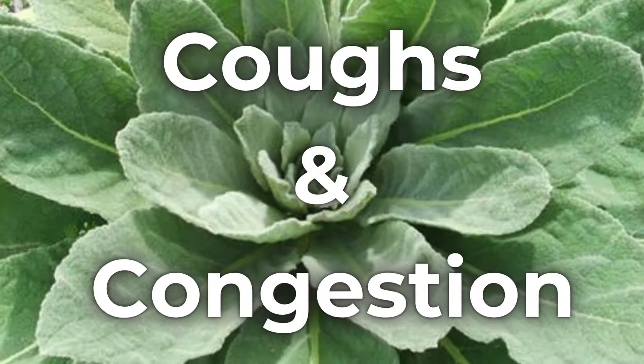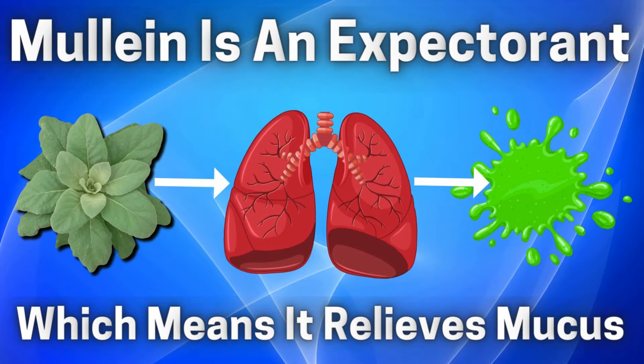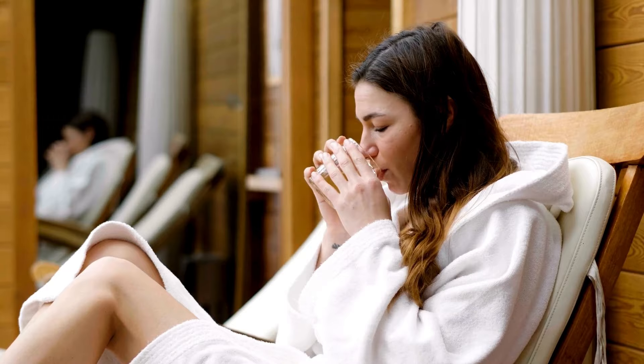Mullein is valued for its ability to soothe coughs and relieve congestion in the chest. Its expectorant properties help to loosen and expel mucus from the respiratory tract, making it easier to breathe. Mullein tea, made from the dried leaves or flowers, is a popular remedy for coughs and congestion and can be consumed warm to provide relief.